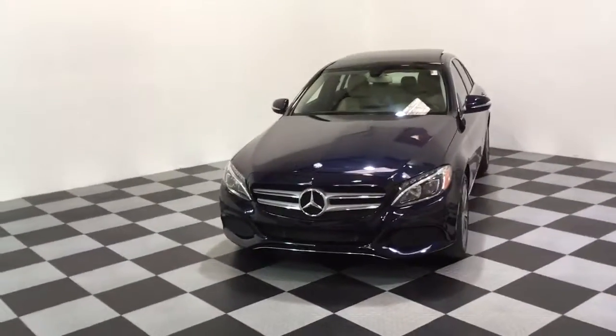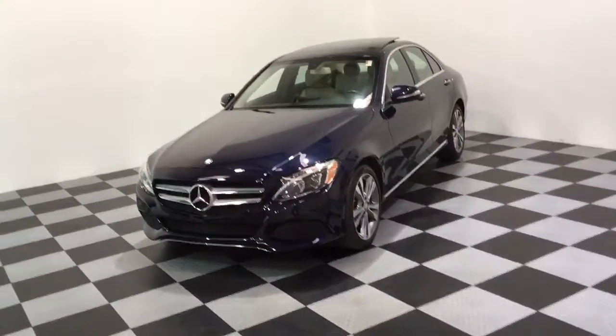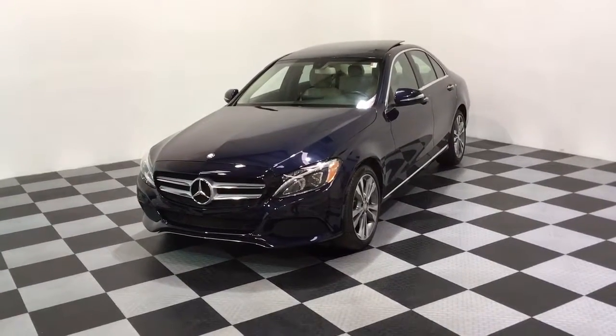If you're interested in this one or have any questions, you can check out our website at eimports.com. If you're interested in owning this one, please give us a call here at the dealership at 215-249-9100.